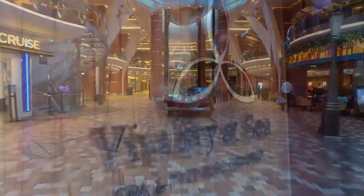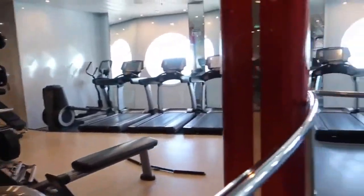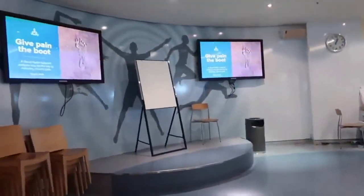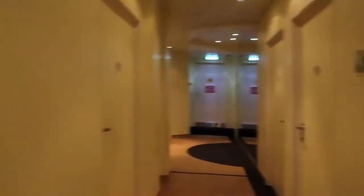Decks five and six have the Vitality at Sea Spa and Fitness Center. The fitness center caters to studio fitness and even has yoga classes. At the spa, they have massage areas, a beauty salon, and thermal suites such as saunas and steam rooms.